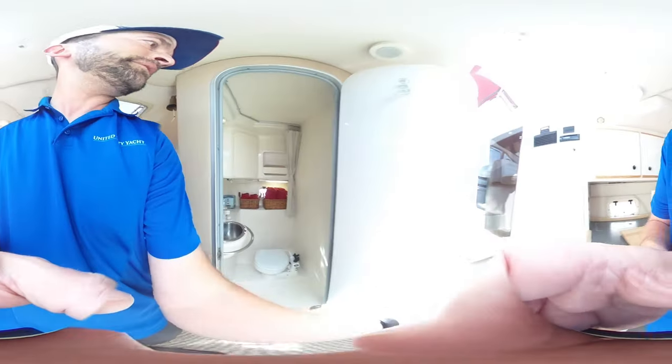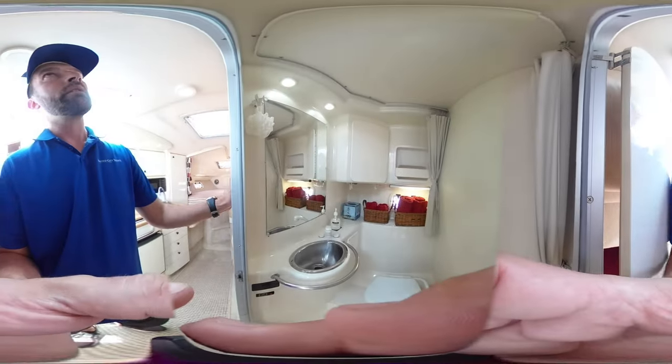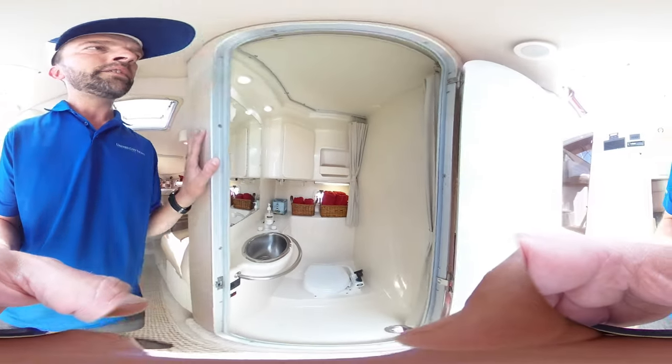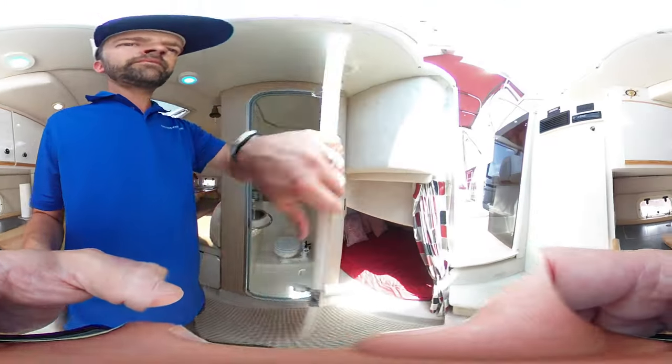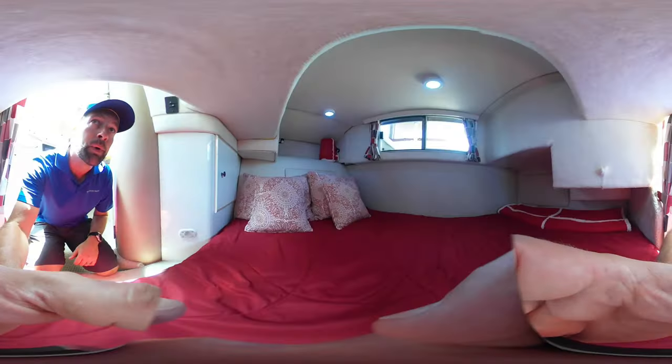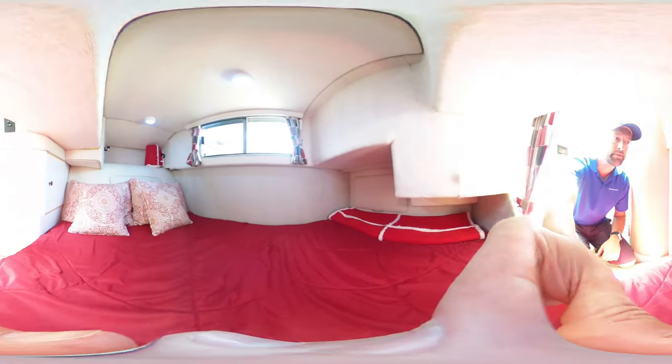We have the head, and the shower is in here as well. And then the cabin down in the back has nice big windows for ventilation, with lots of room to stretch out and get comfy at night.